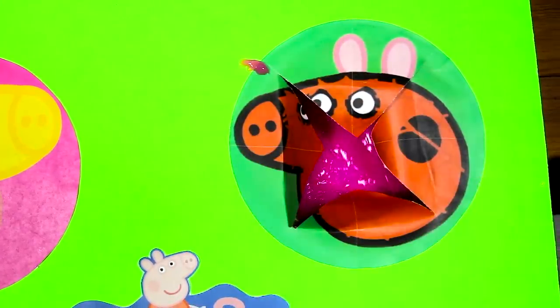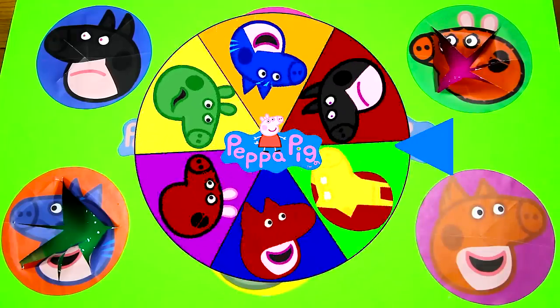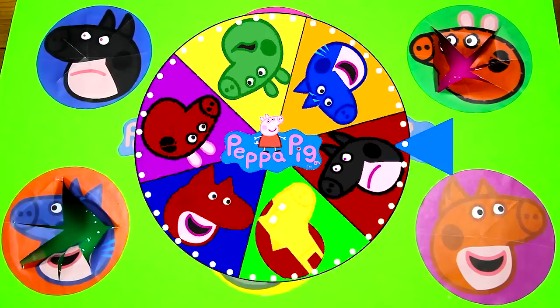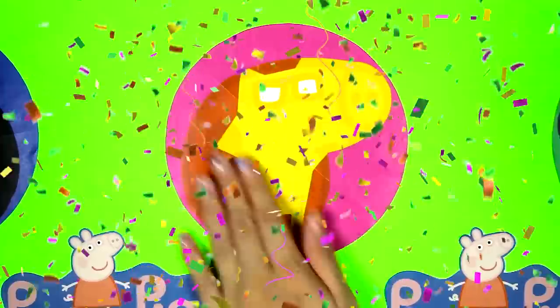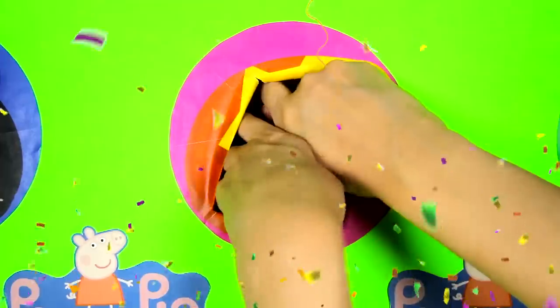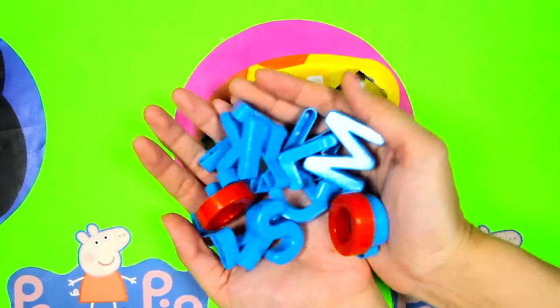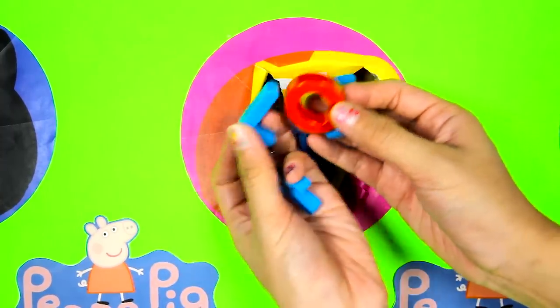Who do you think we'll land on next? Batman Peppa? Owlette Peppa? The wheel landed on Iron Man Peppa! Peppa looks like such a strong robot in this costume, just like the real Iron Man! 1, 2, 3...it feels weird inside this circle...it's a bunch of alphabet letters! Iron Man Peppa left us so many alphabet letters! Let's see what letters we can find!